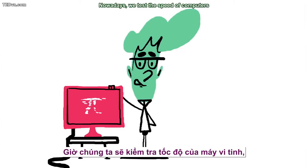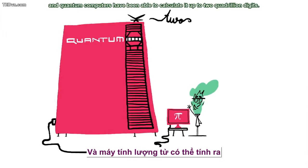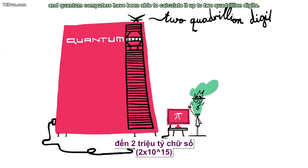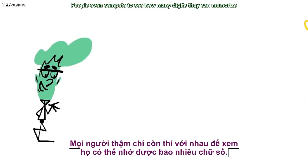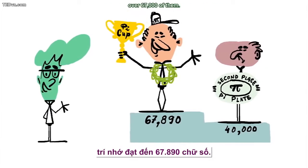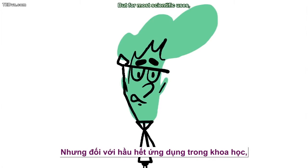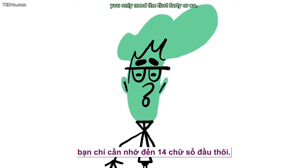Nowadays, we test the speed of computers by having them calculate pi, and quantum computers have been able to calculate it up to 2 quadrillion digits. People even compete to see how many digits they can memorize, and have set records for remembering over 67,000 of them. But for most scientific uses, you only need the first 40 or so.